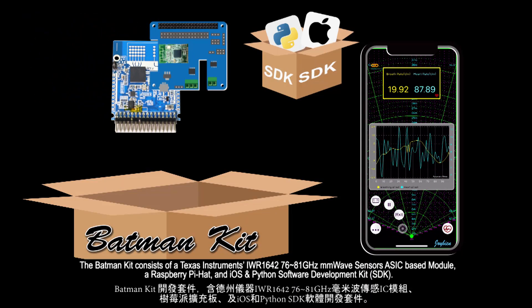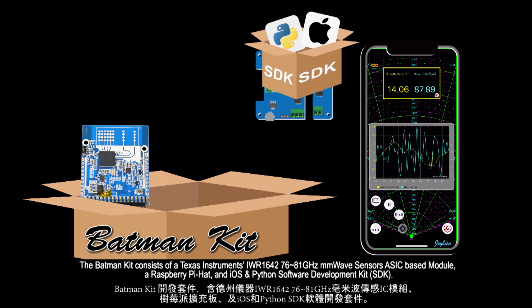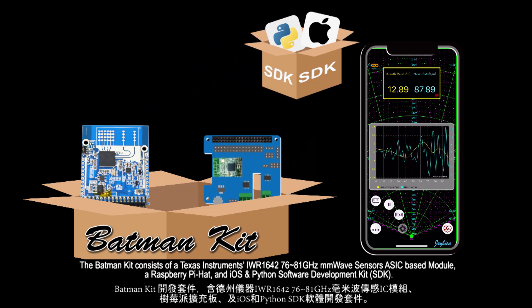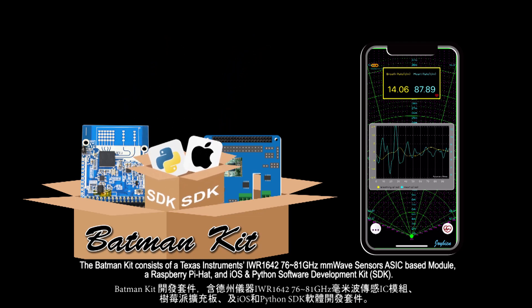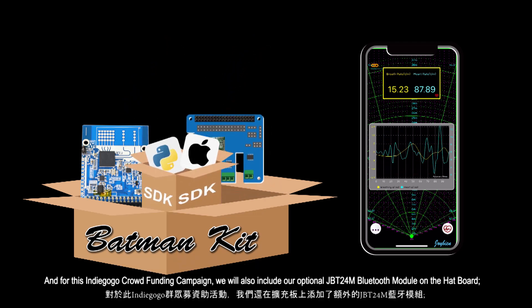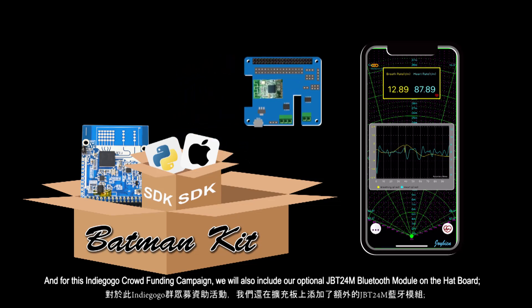The Batman Kit consists of a Texas Instruments IWR1642 76 to 81 gigahertz mmWave sensor asset base module, a Raspberry Pi hat, and iOS and Python software development kit. For this Indiegogo crowdfunding campaign, we will also include our optional JPT24M Bluetooth module on the headboard side.